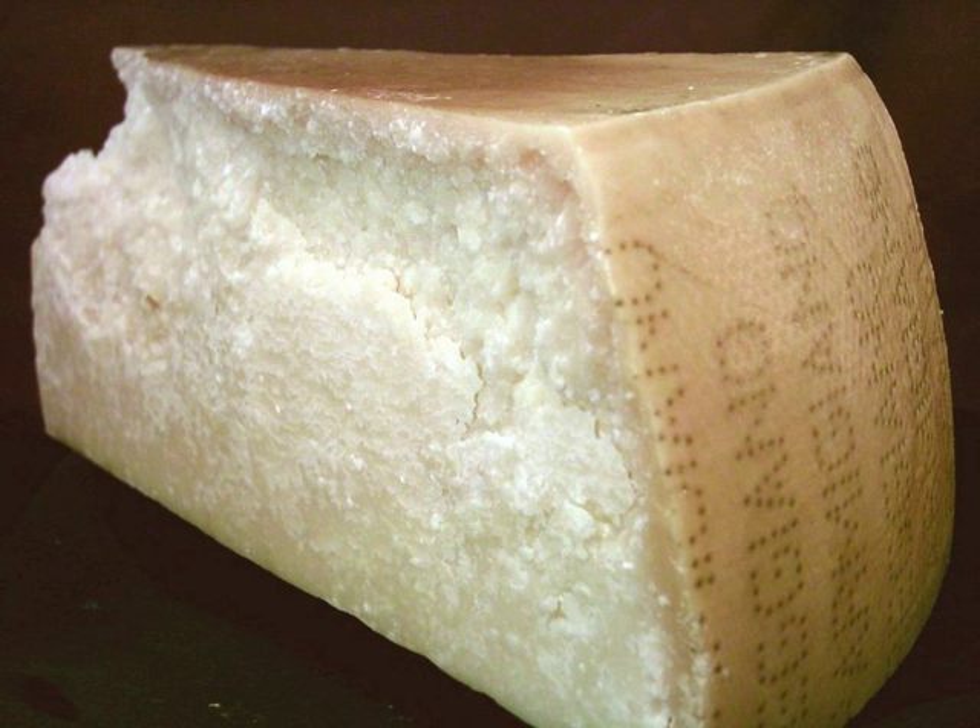Although granular cheese can be created using any method that achieves the designated standard for physical and chemical properties, there is one method that is generally used. First, the milk or cream may be warmed and treated with hydrogen peroxide and catalase, producing water and oxygen gas.